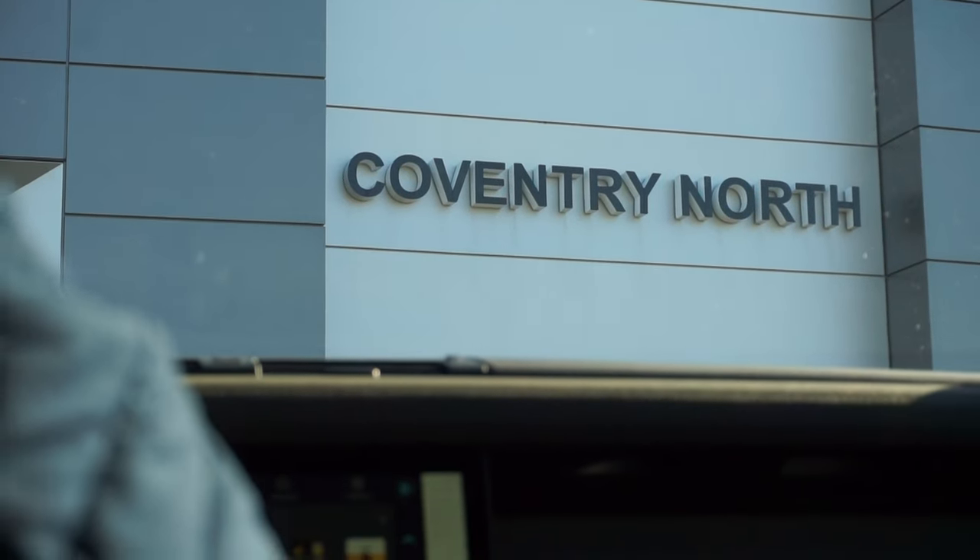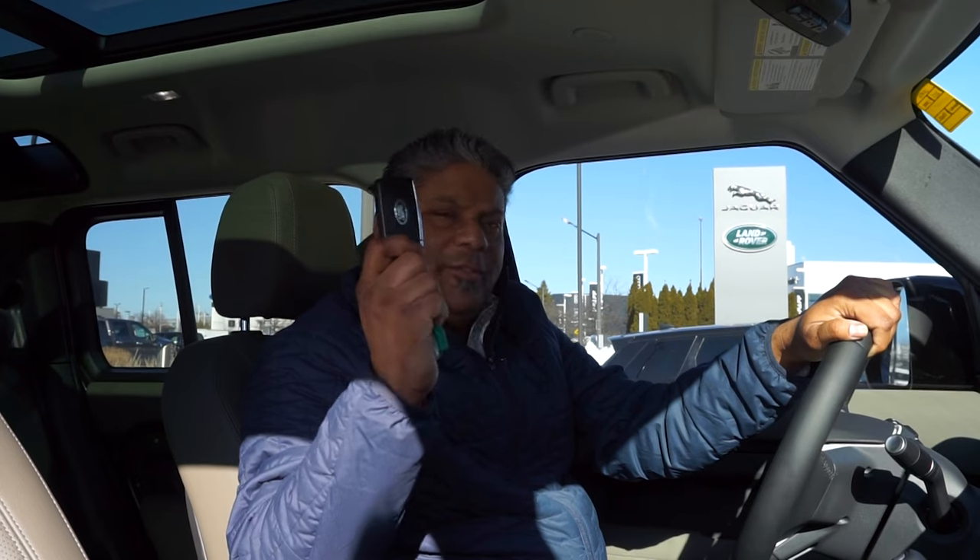My name is Dirk D'Souza. I would like to talk to you today about one of the features that Land Rover has on their vehicles that makes it absolutely fantastic and comfortable in the summertime.